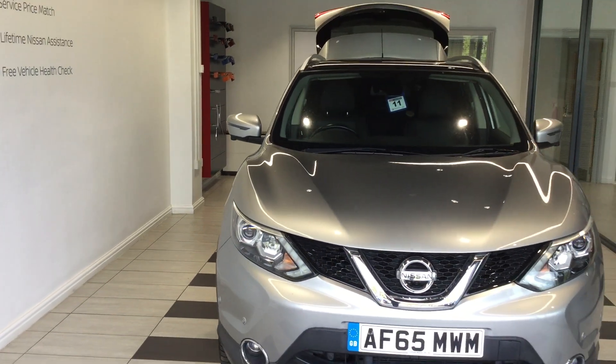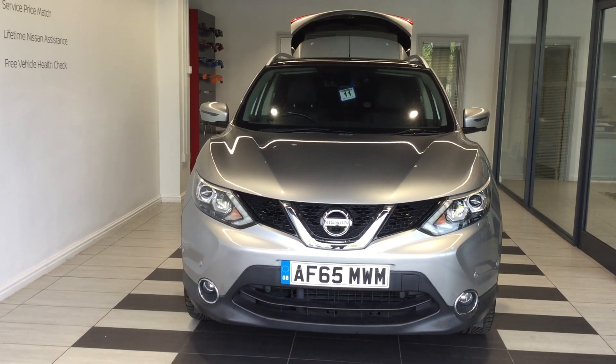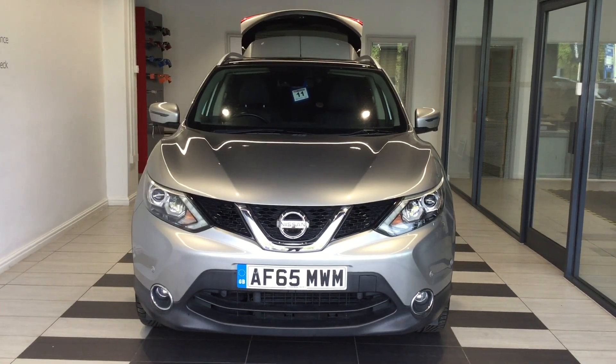If you'd like any more information on this vehicle, then give me a call on 01733 267 606 and ask for Kurt from the used car sales team.